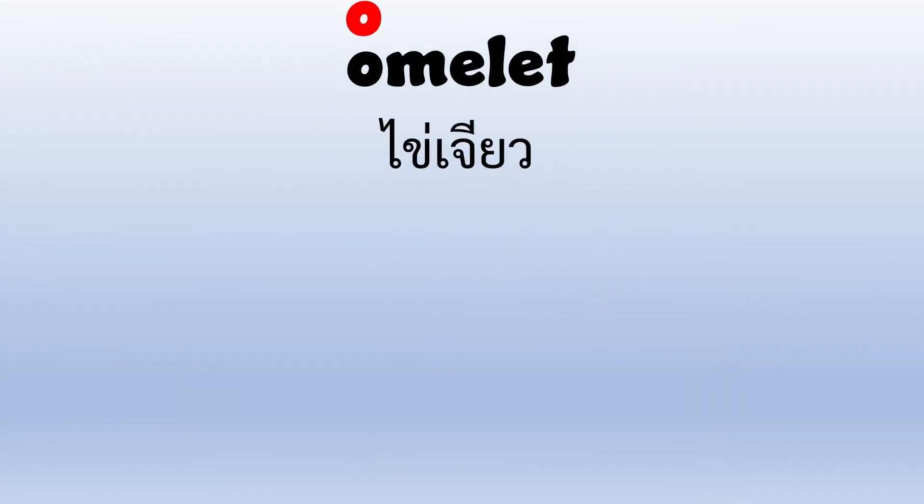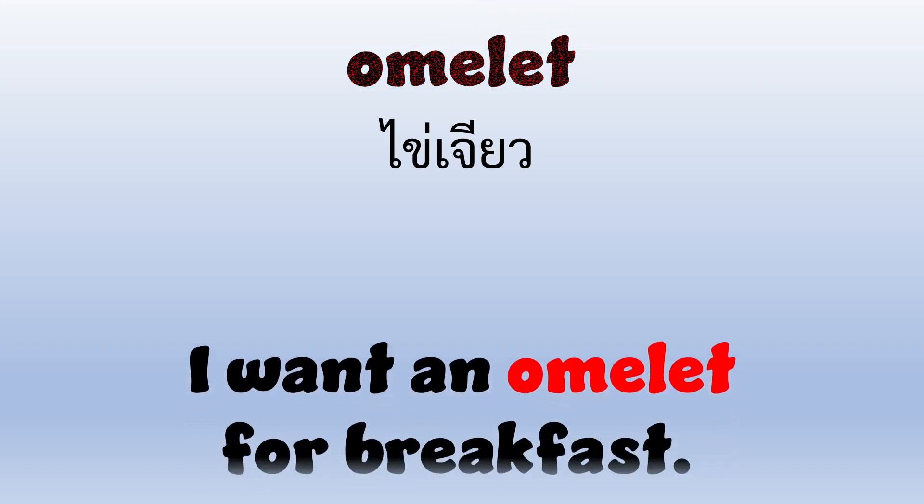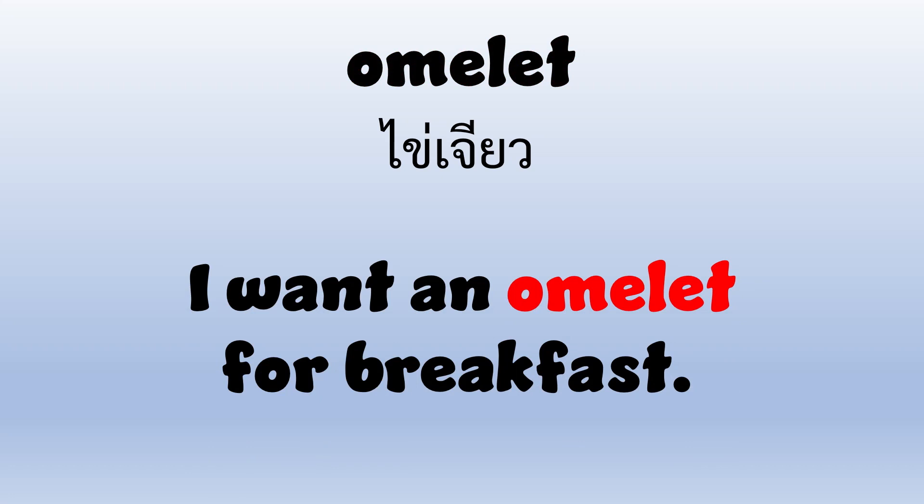Omelet. O-M-E-L-E-T. Omelet. I want an omelet for breakfast.